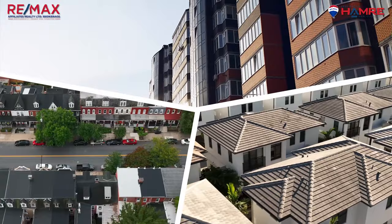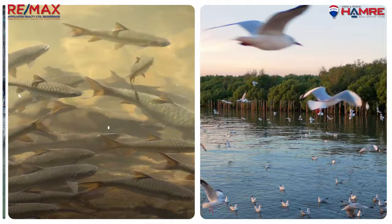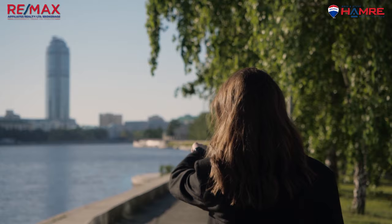One of the defining features of Finley Creek is the creek itself, which runs through the community — hence the name. The creek is a tributary to the Rideau River and is home to a variety of wildlife including birds, fish and beavers. The creek also provides a scenic backdrop to residents, with many homes and parks situated along its banks.